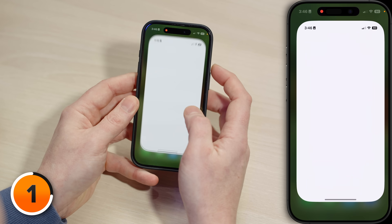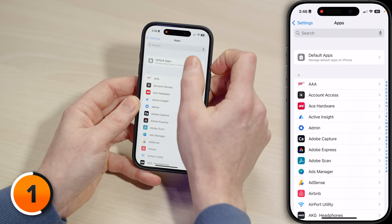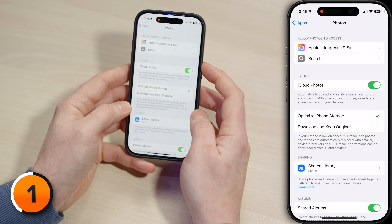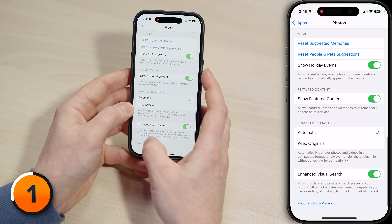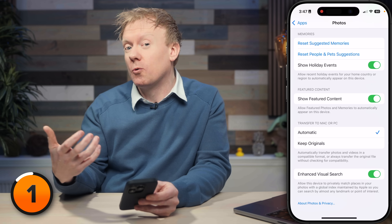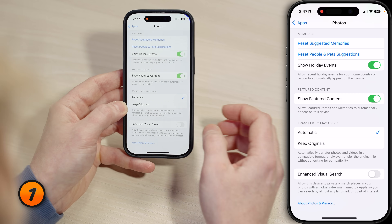I'll tap to open Settings, then scroll all the way to the bottom to tap on Apps. At the search at the top, I'm going to type in 'photos' and choose the main Photos app. Now all the way at the bottom is Enhanced Visual Search. I don't like it when Apple just rolls out a feature that uploads my photos, encrypted or not, and then analyzes them. So I'm going to go ahead and turn this off — and it'll probably save some battery life too.